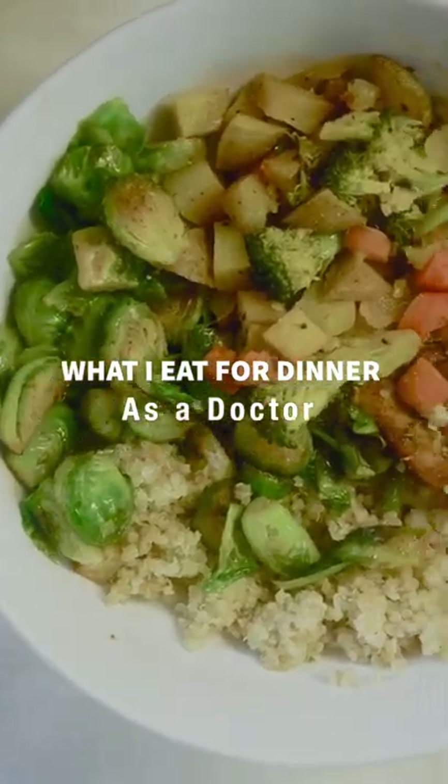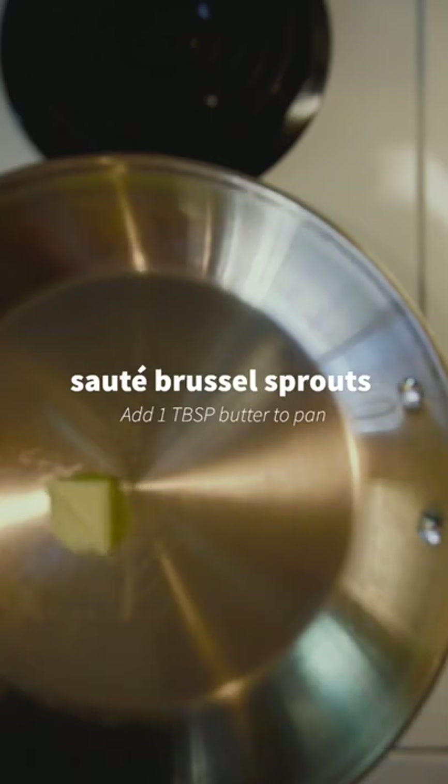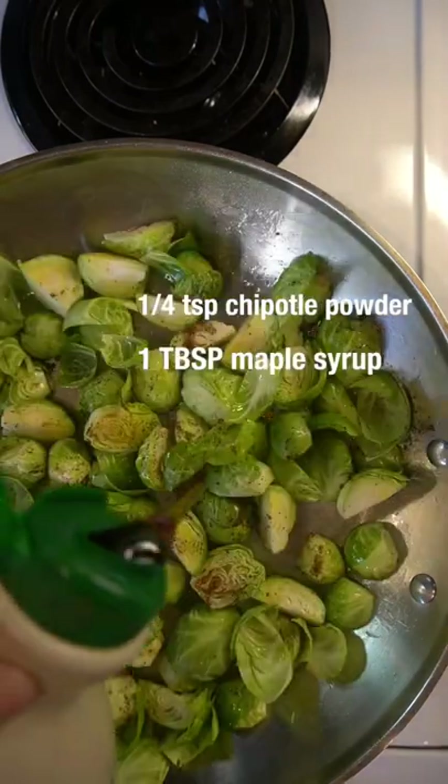Here's what I eat for dinner as a natural medicine doctor. First, I'm having Brussels sprouts my favorite way by sautéing them in butter, then adding chipotle powder and maple syrup to your taste preference.